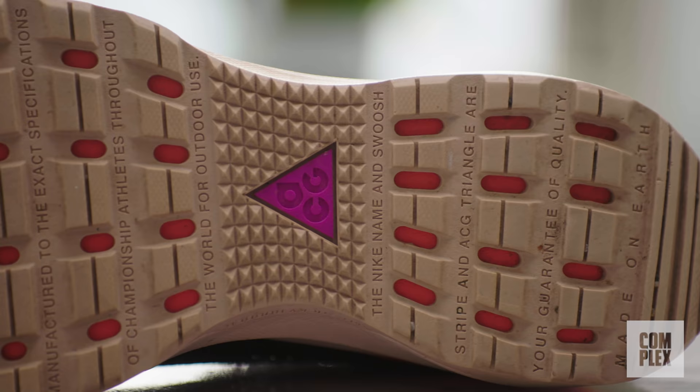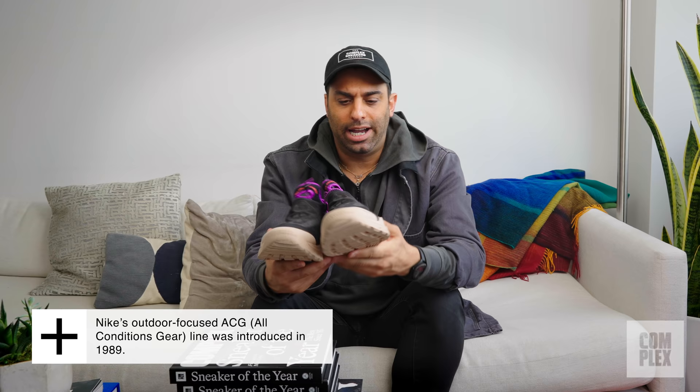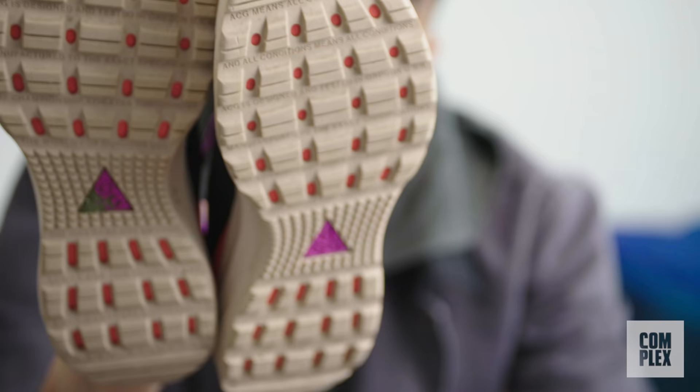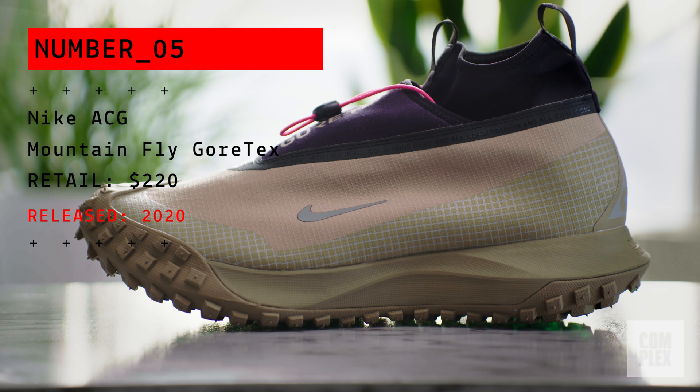I'm a big fan of Nike ACG — one of my favorite sneakers of the year is the Nike ACG Air Zoom AO. I've worn these all throughout the summer into the fall and even into the winter. ACG is great because you could beat up the silhouettes and they still keep their shape and they could take a lot of wear and tear.